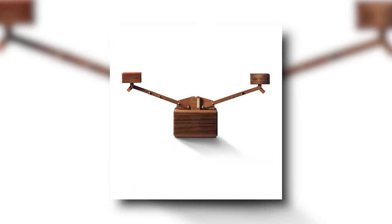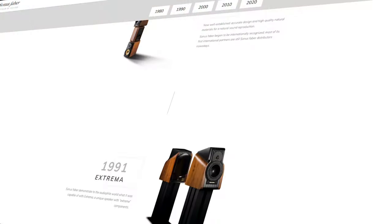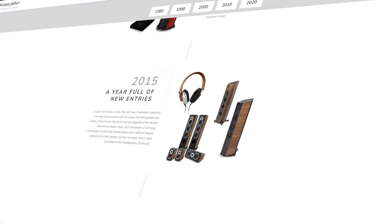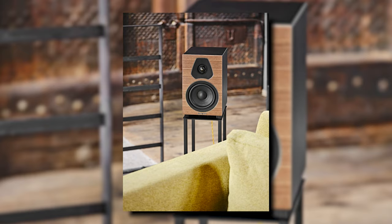He developed the first audio system made out of entirely wood, named the Snail, before releasing his first bookshelf speaker model a few years later, named the Parva — again made out of wood, but with a Kevlar driver due to its stiffness under tension ratio. Over the years they've continued to innovate, preserving their unique appearance but growing their collections. They now have quite a few different collections aimed at different listeners, ranging from little bookshelf speakers up to large tower speakers and home cinema components. They pride themselves on being affordable luxury, and I think that is pretty spot on.